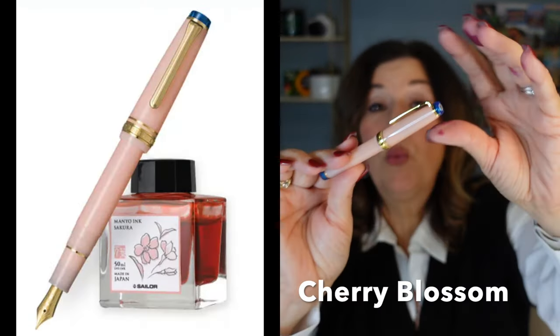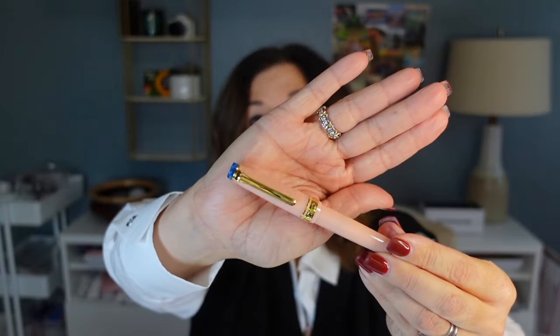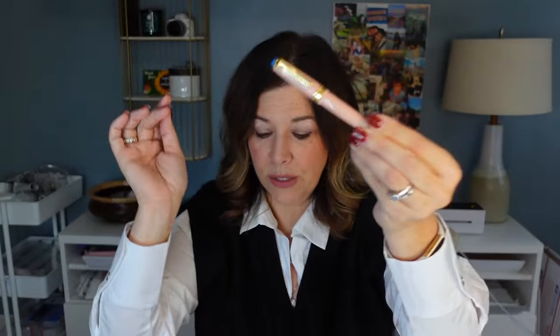I ended up getting another Sailor in a bundle that also included a Benu pen — Vodka on the Rocks — with a full bottle of ink, a full bottle of Earl Grey, bunch of sample inks, and a TWSBI. The Sikora ink that came with it is a beautiful color but too light for me; I think I have a Pilot ink in it right now, which looks really beautiful.